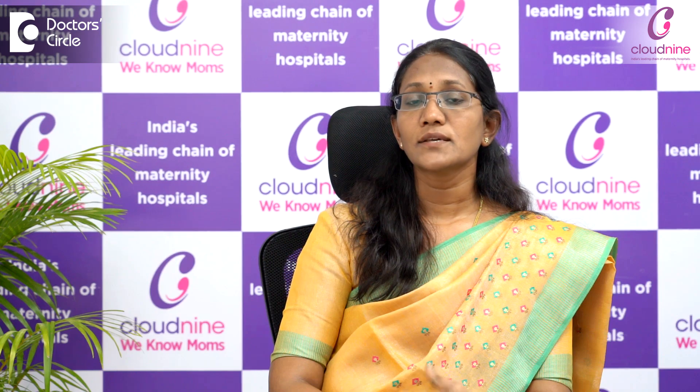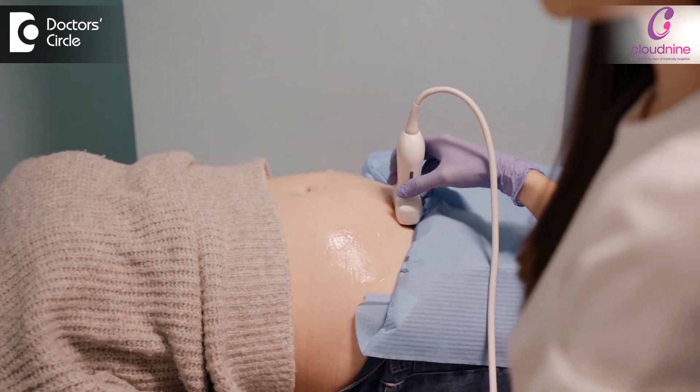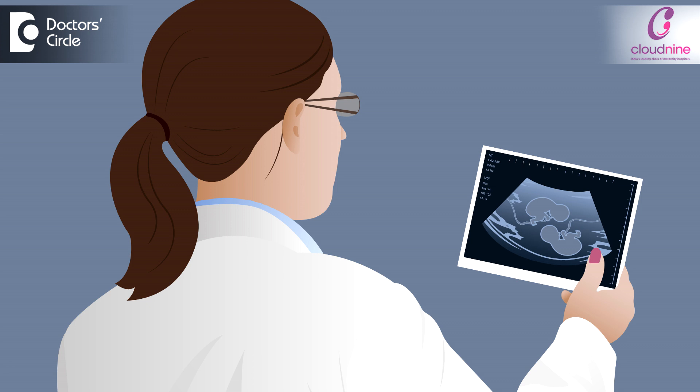Next are the scans. The scans done in early pregnancy include the early pregnancy scan, which is done between 8 to 10 weeks of pregnancy. This scan will give us an idea about the number of pregnancies and where the pregnancy is located — whether it's in the uterus or in the tube — which we can manage accordingly. It also tells us whether it is a single pregnancy or a multiple pregnancy like twins or triplets.